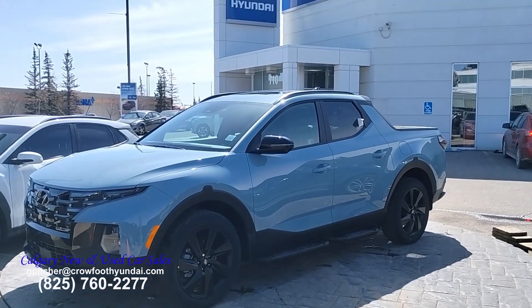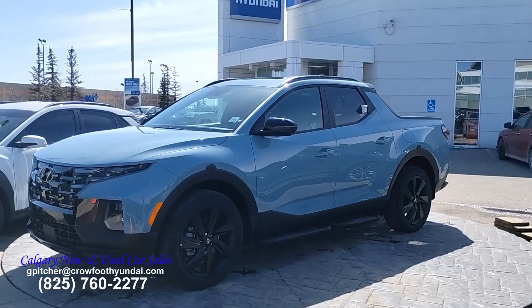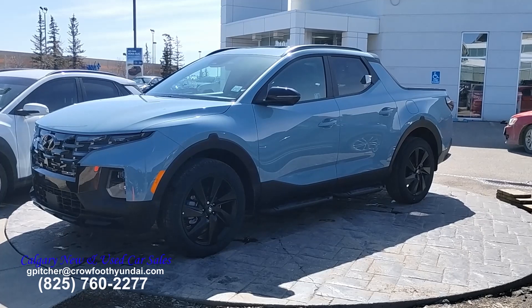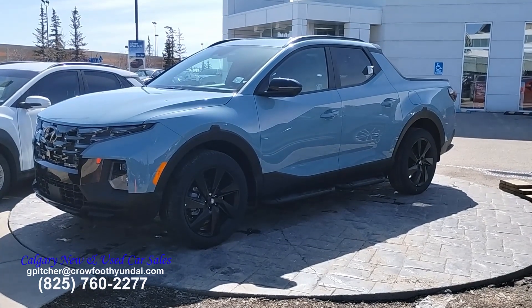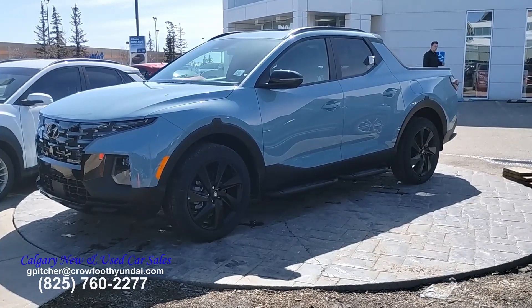Howdy, it's Gary from Crowfoot Hyundai, and this is the 2024 Santa Cruz. A lot of companies have been marketing this as a truck or a micro truck, and Hyundai has been advertising it as a sports utility vehicle.